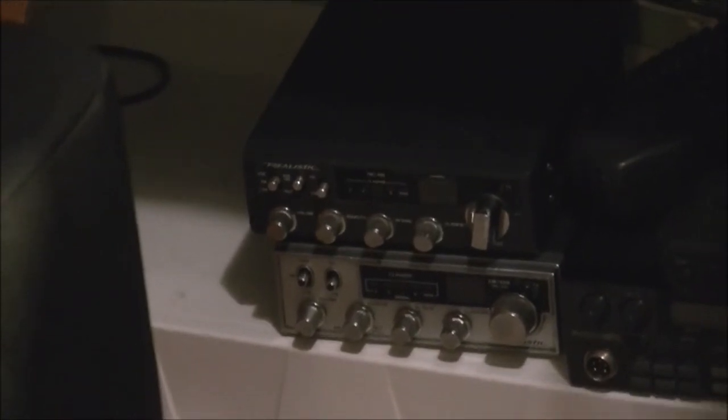There are a few other radios down here that are similar to the PC 122 XL — same circuit board — plus more in the closet. I also have a President HR 2510 which is going to be repaired very soon; I'm waiting on some parts.